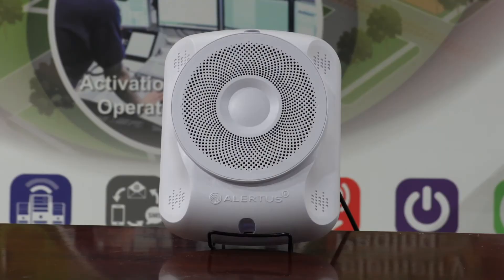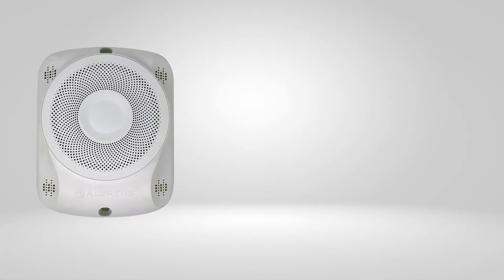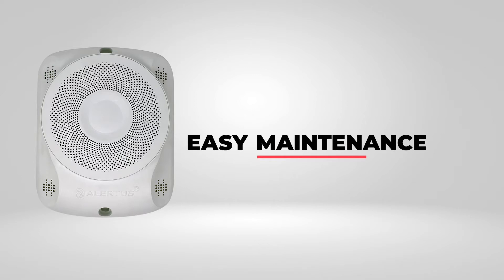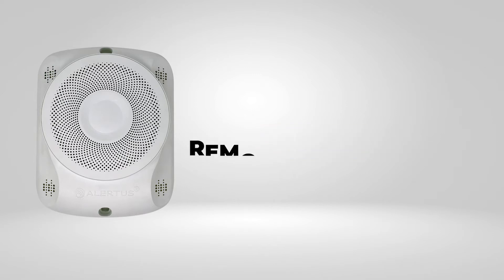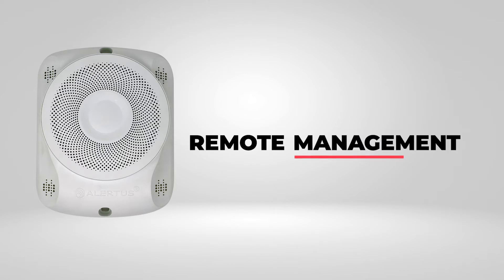The Alertus IP text-to-speech speaker has best-in-class audio amplification and can deliver your text-to-speech message clearly and concisely. Along with being cost-effective, the Alertus text-to-speech speaker is also a breeze to maintain, with the device's management handled remotely from the Alertus server.